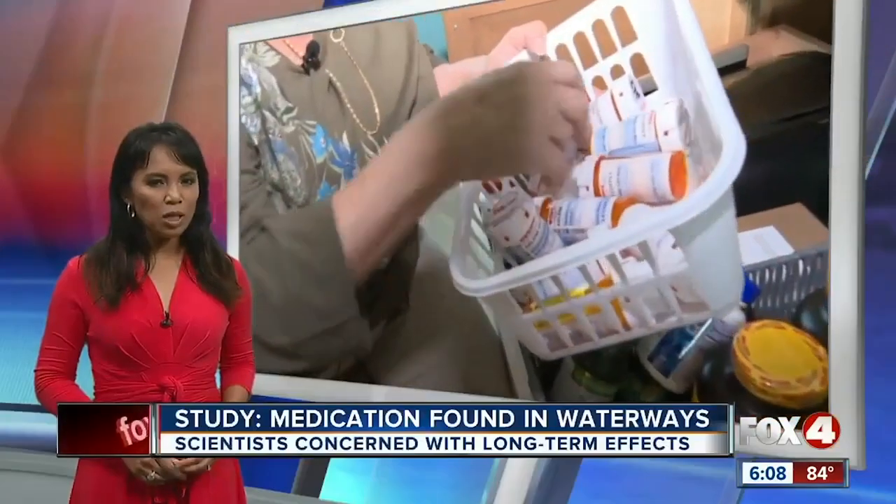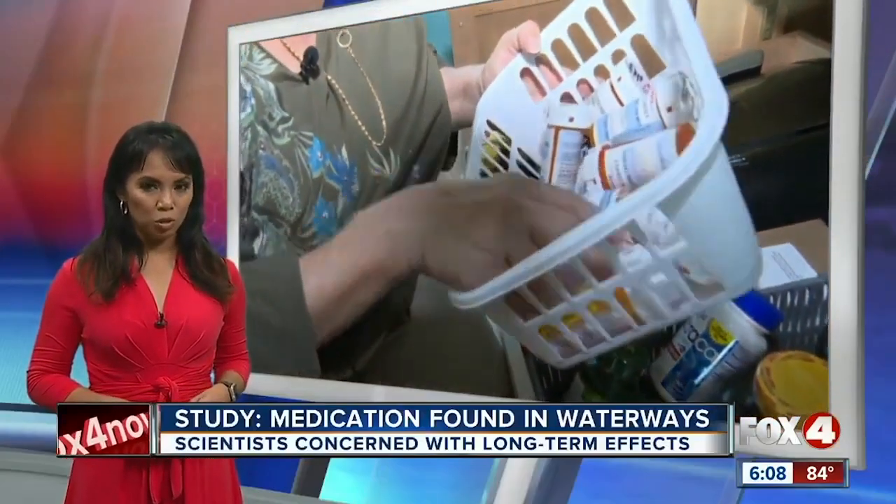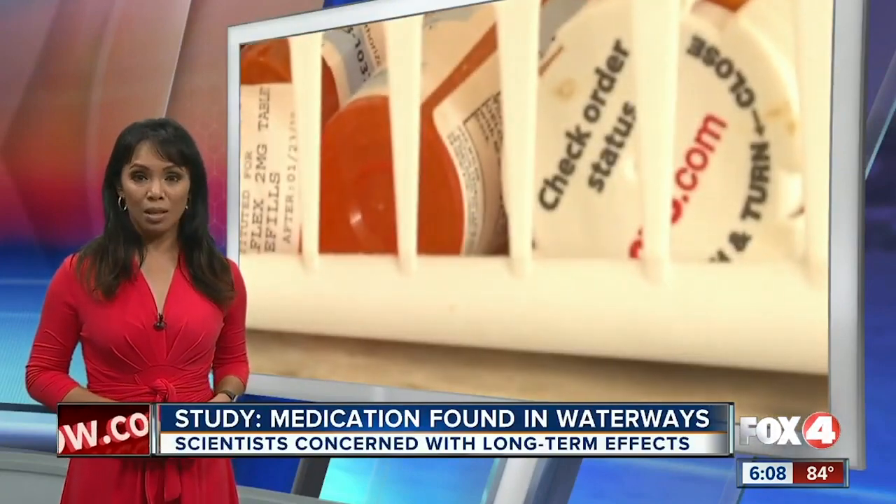Painkillers, blood thinners, and chemotherapy drugs are just some of the substances that are found in your drinking water. You may want to think twice before you throw away those old prescription drugs. You might end up drinking them.